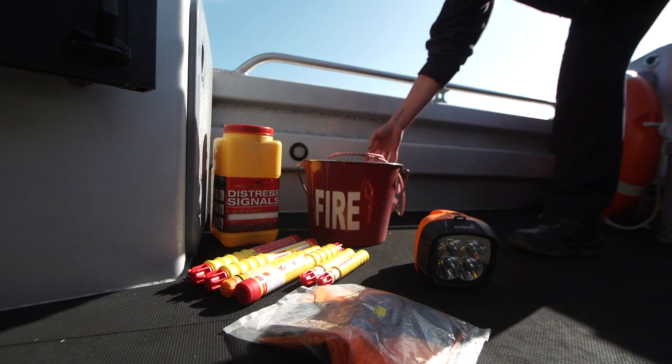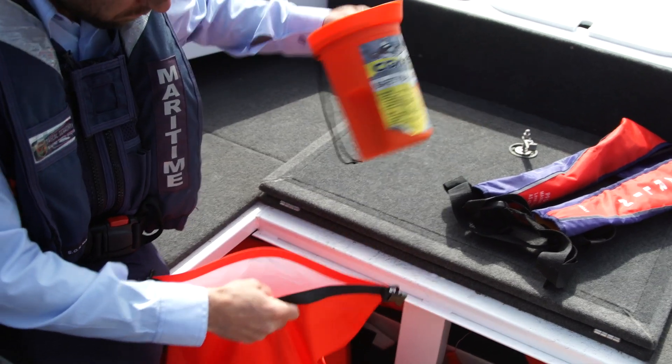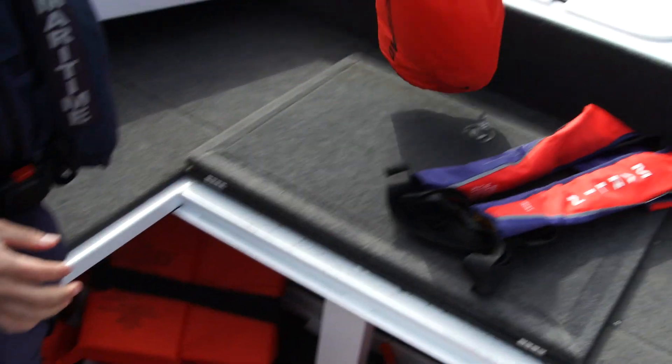All safety equipment needs to be regularly checked and serviced. They're no good to you if they're in poor condition or you can't access them. Here's a clue: keep it in a waterproof grab bag and you'll be sorted.